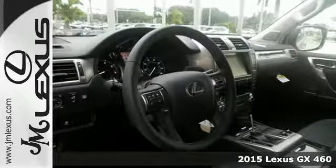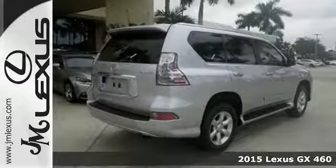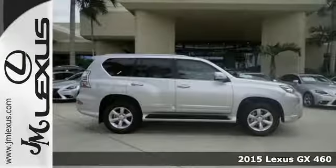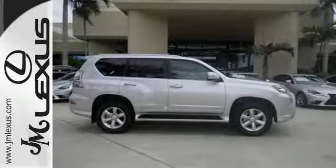It's a 2015 Lexus GX460. Turn heads as you navigate the city streets during the week, forge new paths as you traverse the elements on the weekend.